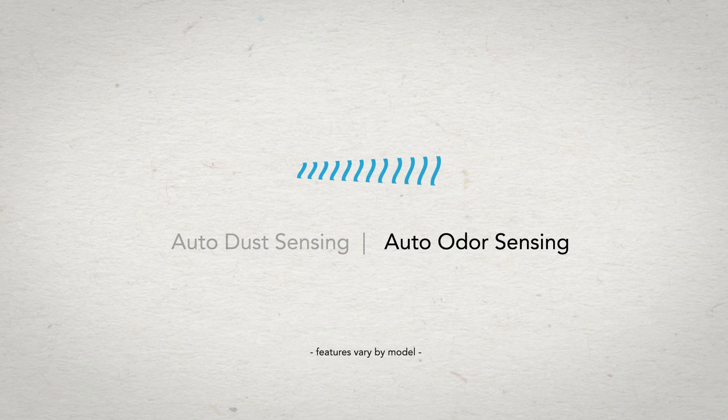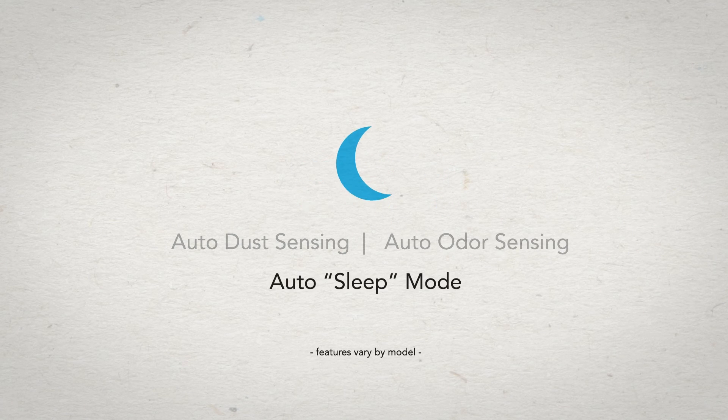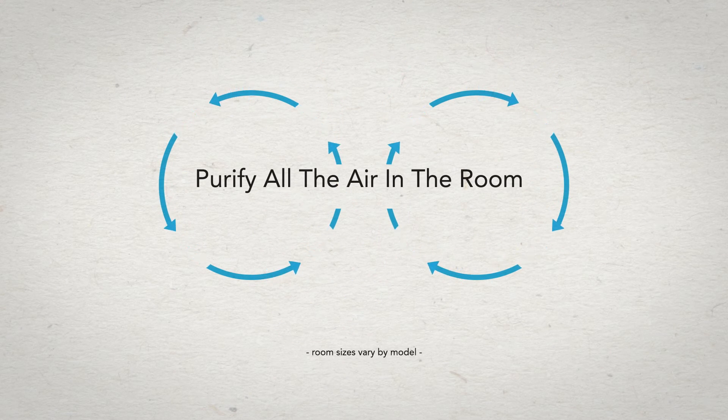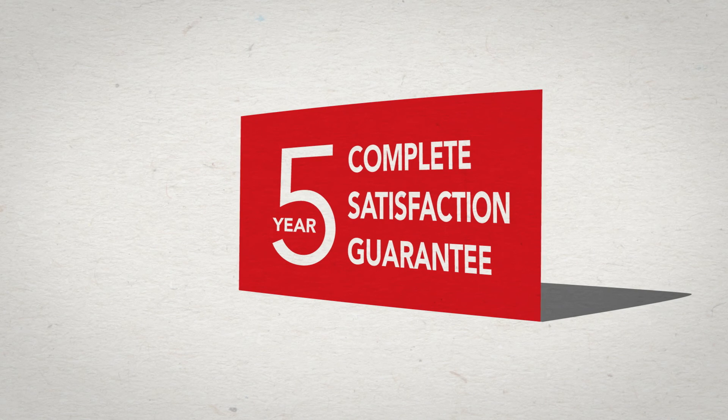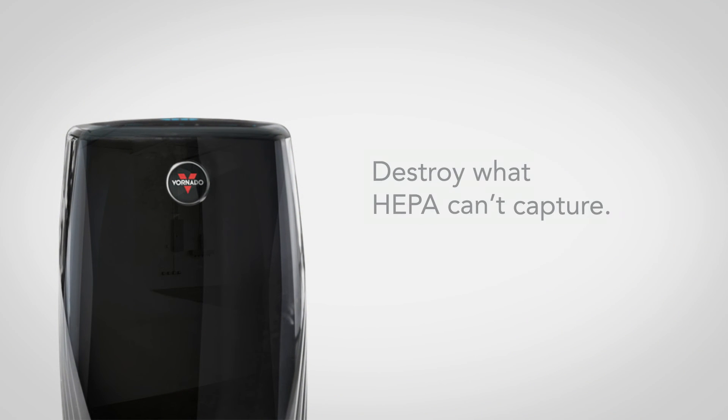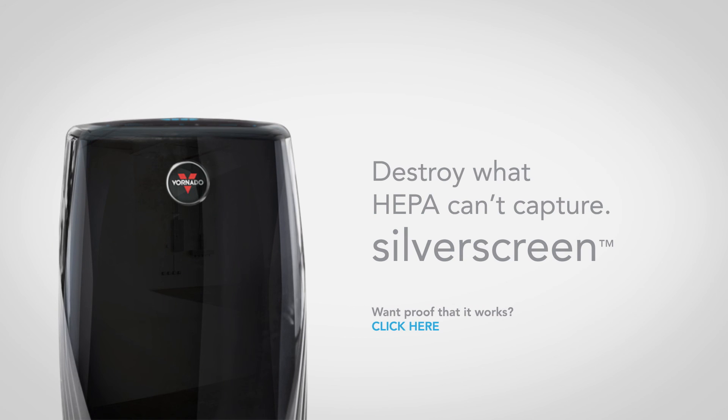It intelligently senses air quality and room condition. It powerfully purifies all the air. And it's guaranteed for five years — if you aren't satisfied, Vornado will make it right. So go beyond True HEPA and destroy what HEPA can't capture with Silver Screen. Only from Vornado.